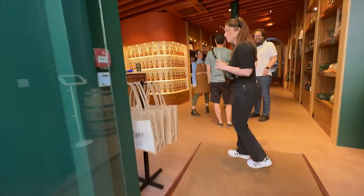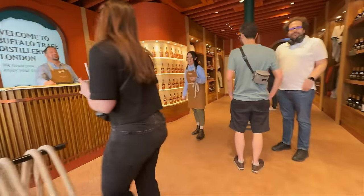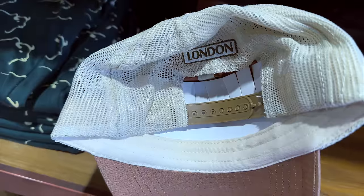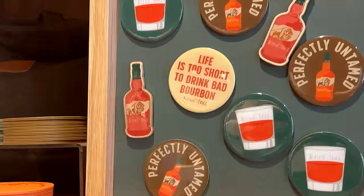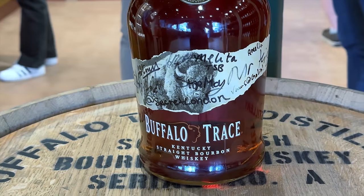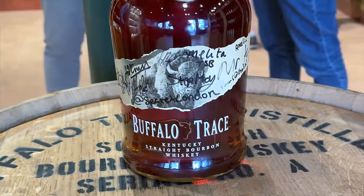We went to the newly opened — newly as of that week — Buffalo Trace satellite location. When you walk in, you're greeted with the gift shop. You enter and exit through the gift shop, as most places are. And it was neat to see that they had their own spin on things.